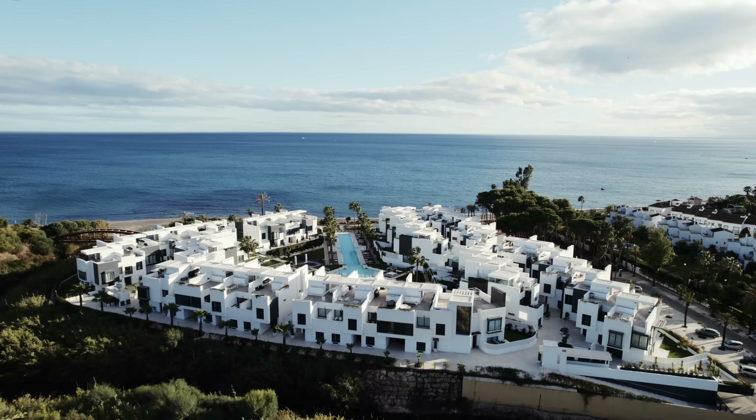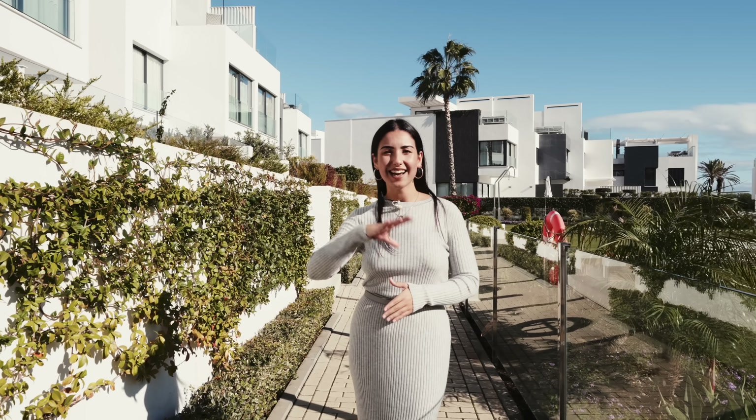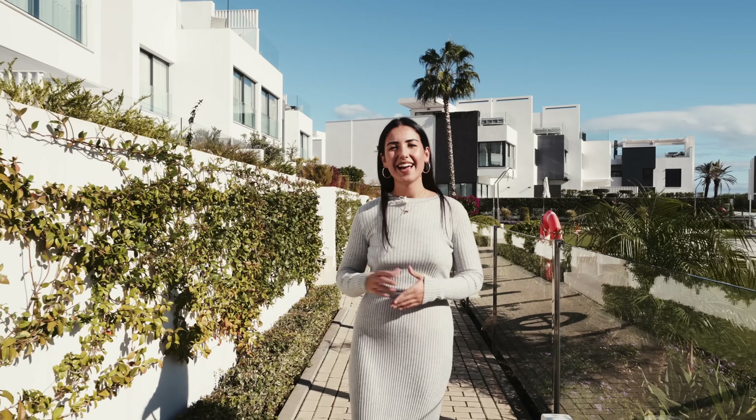Hi everyone and welcome back to another Dremelia property tour. Today I'll be showing you all round our latest exclusive property, which is in the luxurious seaside community of The Island, located in the western outskirts of our neighbouring town of Estepona. Before we get into today's tour, let's look at the property specs.